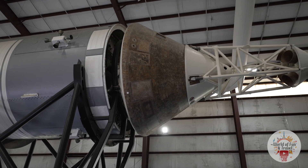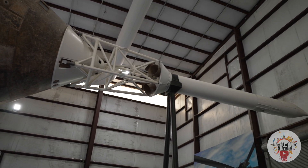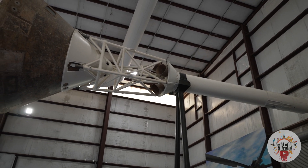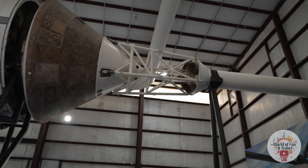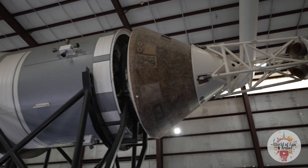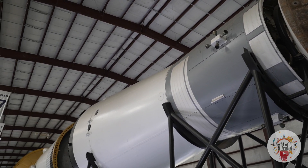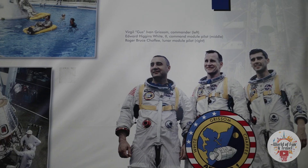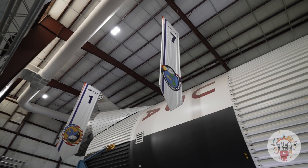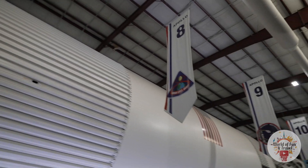Just behind the capsule is the lunar landing module and the command module, and the astronauts would transfer back into this re-entry capsule to re-enter Earth. This is the escape rocket, which would be used in case of an emergency and would rocket the capsule — where the astronauts were during launch — to safety. You can see the flags from Apollo 1, Apollo 7, Apollo 8, Apollo 9, and 10.